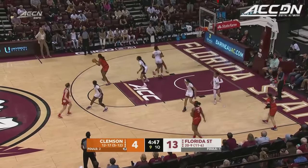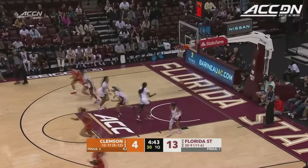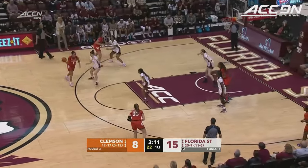And all four points coming from Ruby Whitehorn in this game. Enyang can make it from that spot, and she does there. So both teams using their bench early on in this one.